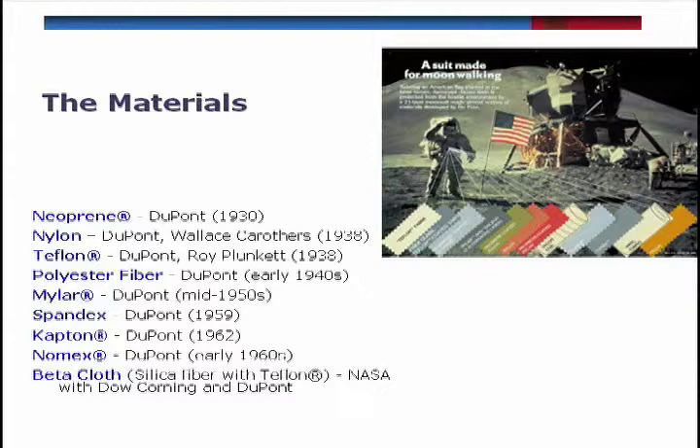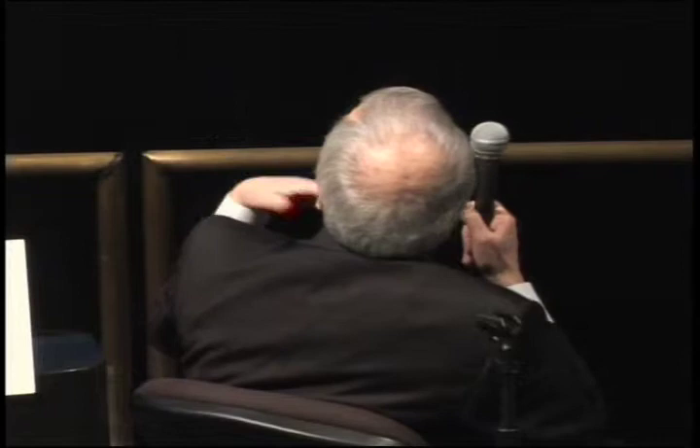A lot of these materials were developed for other, and I will call it cutely, earthly reasons. Neoprene, 1930 — long before we even dreamed about going to space. Nylon — I already referred to Carothers — 1938. Teflon, 1938. Polyester fiber, an important component of the suit itself, is early 1940s. And then films — nature does not produce films, we did that. Mylar film, spandex, elastin fiber, Kapton film, Nomex, and Metafilm.